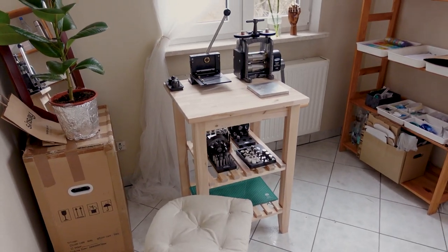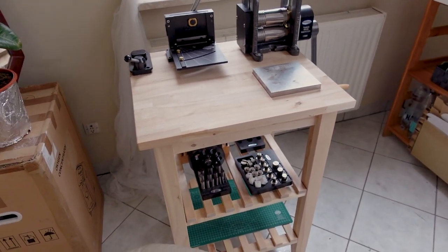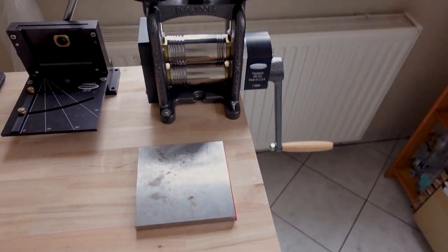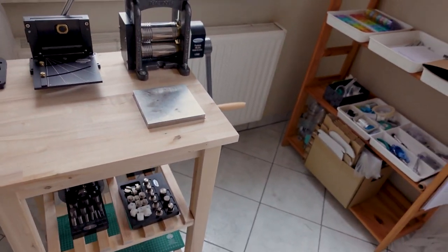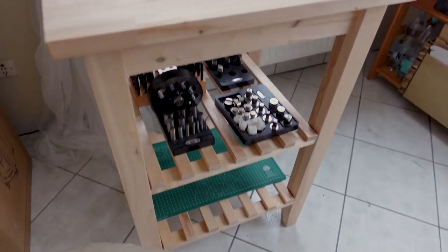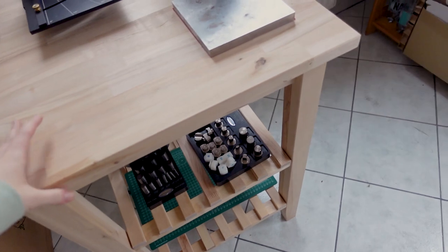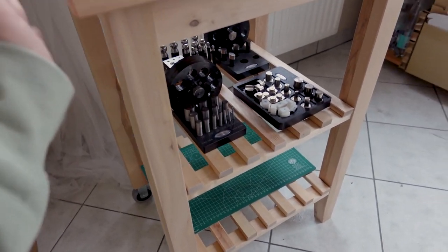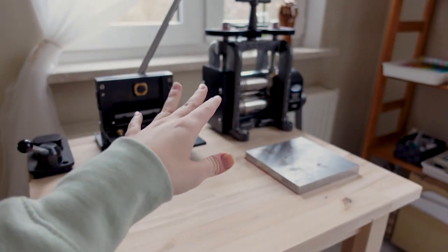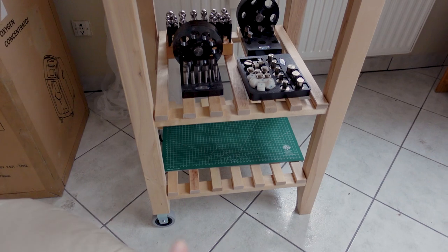By the way, this is how the Ikea trolley looks like. This is the Bekvam — it's the smaller one. I don't know if you remember from my Bristol studio, but I had the larger one which was thinner but longer. I gave it away because I thought it wouldn't fit in the moving van. Anyway, I got this new one now and honestly, I wonder if they know at Ikea how useful this one is for workshops, because truly it's so sturdy. You can put your heavy tools on it. It's also great for the stamping block and there's so much storage underneath too.